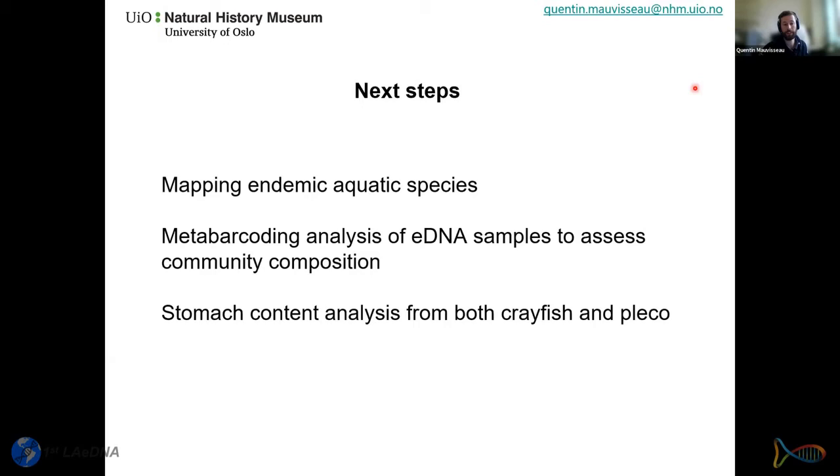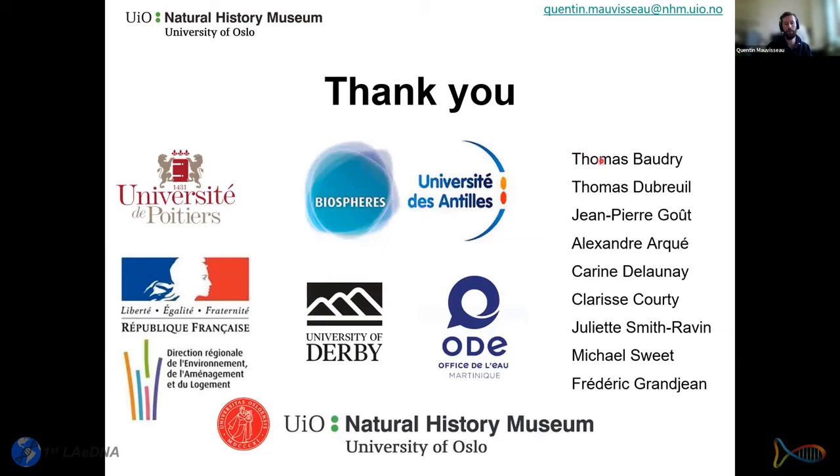Next steps: now that we can do species-specific surveys for these invasive species, we are working on monitoring endemic and threatened aquatic species in Martinique — we'll submit an article on that very soon. We also plan to do metabarcoding analysis to assess full community composition, though we still need more work on the reference database for Martinique. Finally, we're planning gut content analysis from both crayfish and pleco stomachs to assess their impact on local fauna and flora.